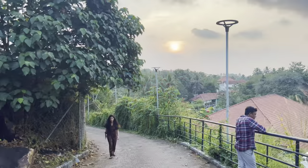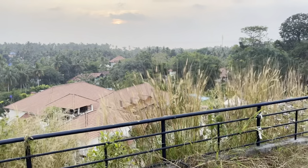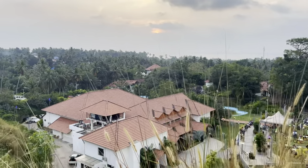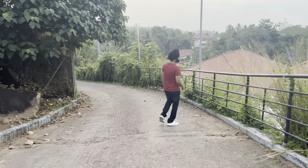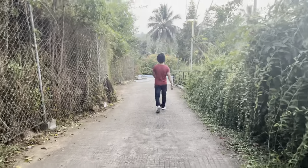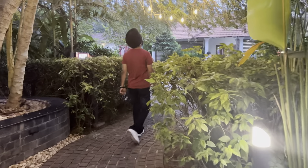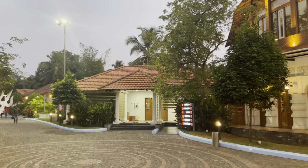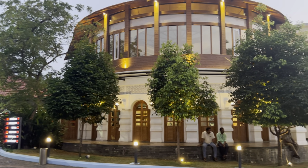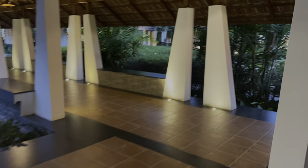We spent a complete day here and now it's time for the sunset. After the sunset, this place got even more beautiful — as you can see all the lighting, it was amazing. So that's all for today's video, I hope you enjoyed. See you all in the next video at another destination.